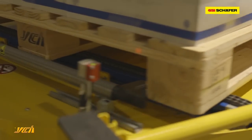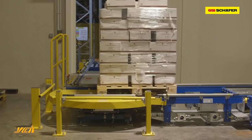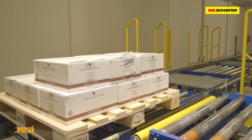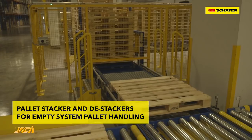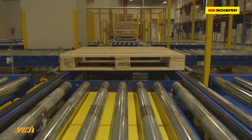The conveyors feature chain and roller conveyors, right-angle decks, as well as pallet stackers and pallet destacker for the processing and handling of empty pallets. The whole system is controlled by Schaefer's warehouse control system, WAMAS.